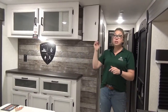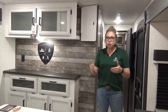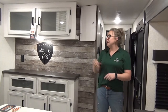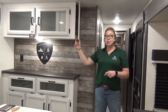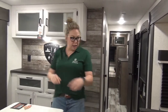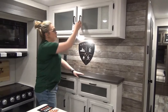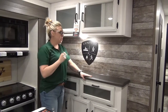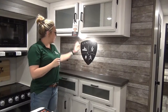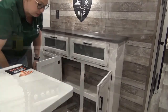Another nice thing is this hidden charging station here. So if you need to get rid of the kids' phones for a while, put them up here — you've got USB and a 110 plug in there, keeps them out of sight, out of mind. Rolling right into the hutch location here: nice big storage in here, storage above as well with the honeycomb design on the frosted glass. A nice little finish of the barn board look, and then you've got more storage underneath.